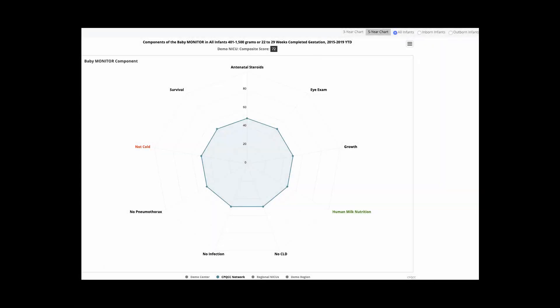Here's a streamlined version of the Baby Monitor plot. It's called a spider web plot. Up here at the top, it's showing a composite score of 72. Keep in mind, this is a ranking among all the NICUs in California — it's not a letter grade. So this demo NICU is in the 72nd percentile among California NICUs, which is almost in the top quartile.